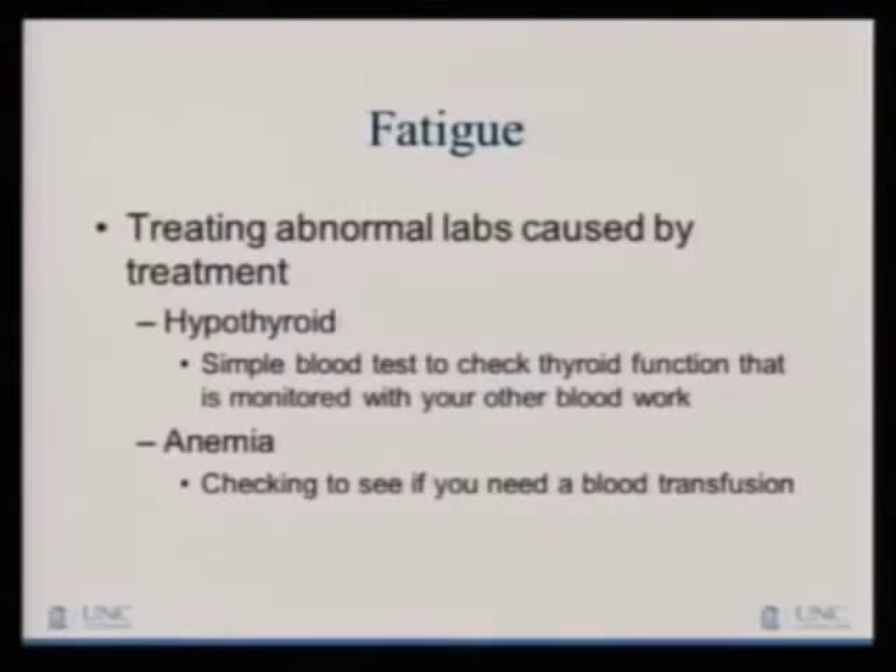Two things are particularly important with these medications. These medicines can alter the function of your thyroid. If you become hypothyroid, that can lead to profound fatigue, and it's amazing how much better you feel when we correct that with a pill. Next time you see your provider, ask if they're checking your thyroid. Also, anemia — we check that lab to see if you need a blood transfusion or other treatment, because being anemic can definitely make you feel tired.